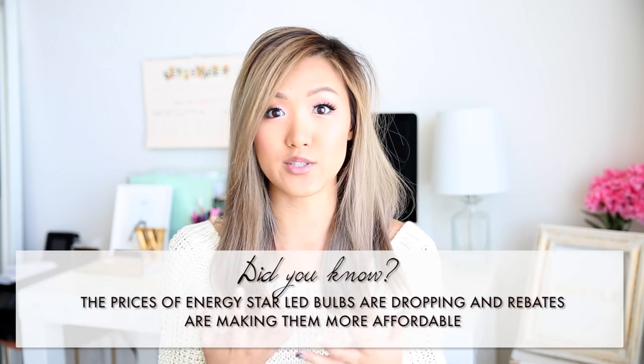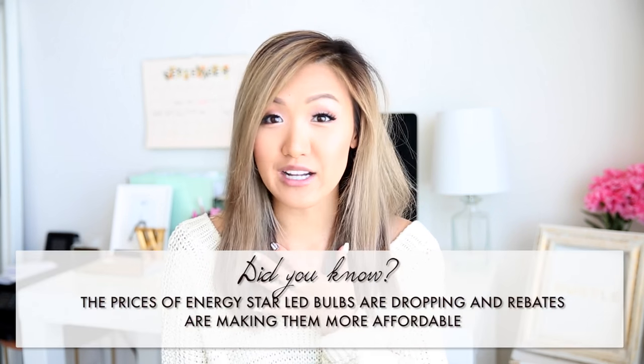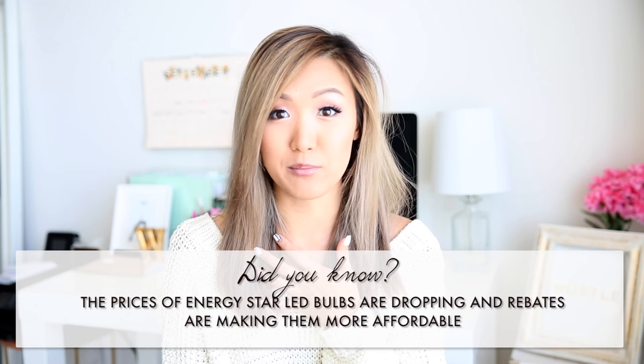I still wanted to show you guys anyway because I really like how it's coming along. I'm also really excited to announce that I am collaborating with Energy Star in this video to basically raise awareness about how important it is to use Energy Star certified LED bulbs to preserve energy and also to protect the environment. Growing up, my family has been using Energy Star bulbs all my life, so thank you.